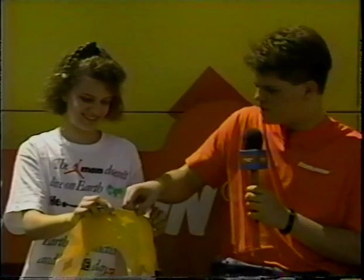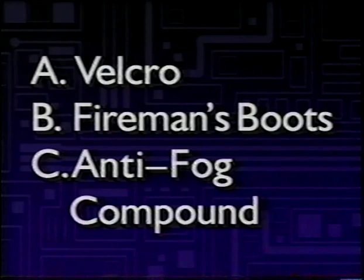Don't worry, the things you have have nothing to do with bodily functions. Right now, we're going to guess which of these items was developed as a direct result of spacesuit technology. See if you can guess before we can which of these items comes from a spacesuit. Is it A, Velcro? Could it be B, fireman's boots? Or C, anti-fog compound? If you said all of them, you're right — all three of these items were developed as a direct result of spacesuit technology.